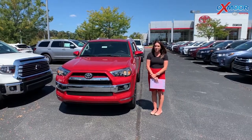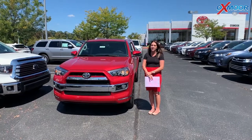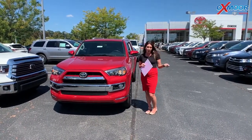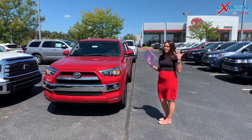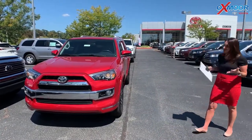Hey everyone, it's Gabrielle with Oxmore Auto Group. I'm here today at Oxmore Toyota for our Facebook Used Vehicles of the Week. It's going to be Labor Day weekend, starting tomorrow actually. I have three vehicles that could be great for any activity — camping, parties, whatever you want. So I want to show you a couple I've picked out.